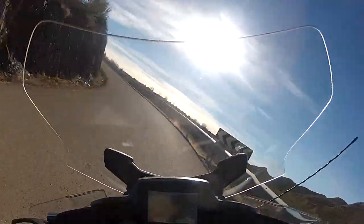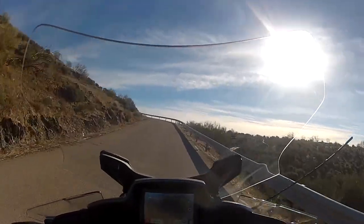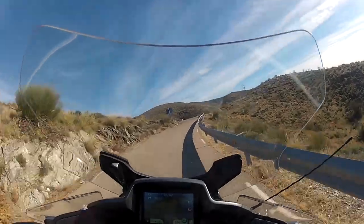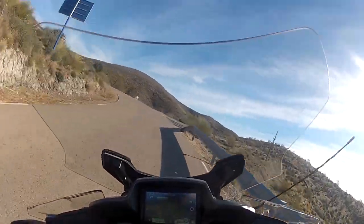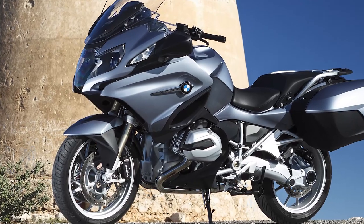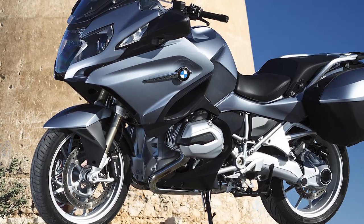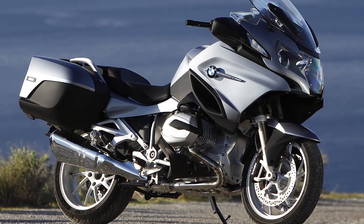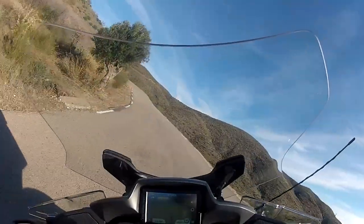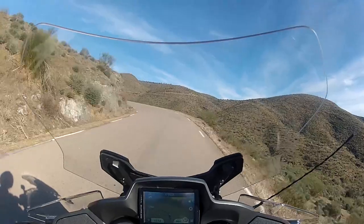My highlight of the launch was throwing the bike along a twisty road in the mountains and being amazed at how taut and sporty it felt, despite a substantial fuelled-up weight of 274 kilos, or just over 600 pounds. The tubular steel mainframe is new, with stiffer mountings for the telelever front and paralever rear suspension systems. This top-spec model, called the LE in the UK, comes with Dynamic ESA, BMW's semi-active suspension system.